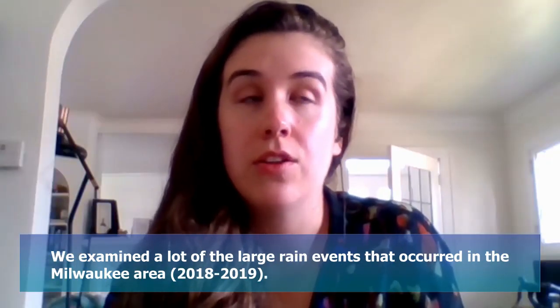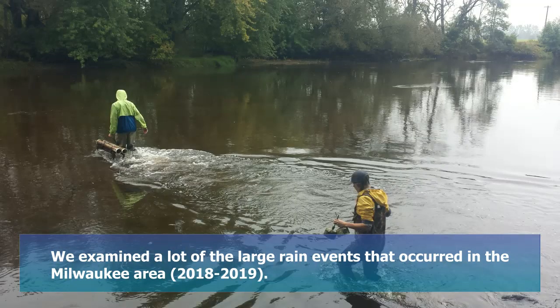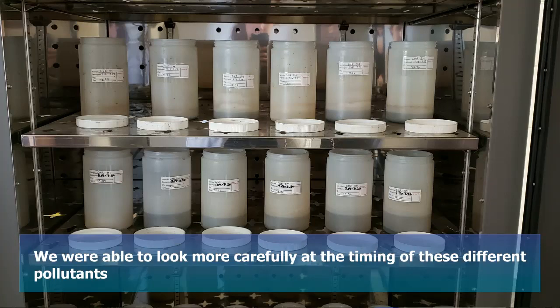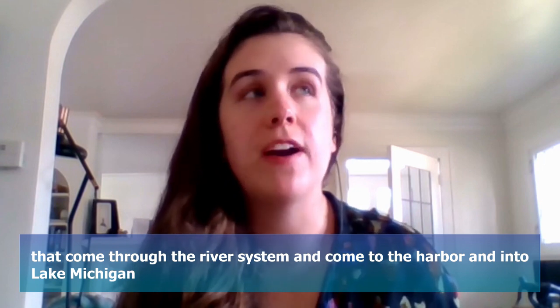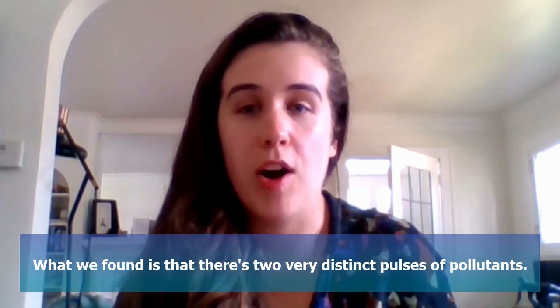We examined a lot of the large rain events that occurred in the Milwaukee area and sampled them really intensely. We were able to look more carefully at the timing of these different pollutants that come through the river system and into the harbor and into Lake Michigan. What we found is that there are two very distinct pulses of pollutants.